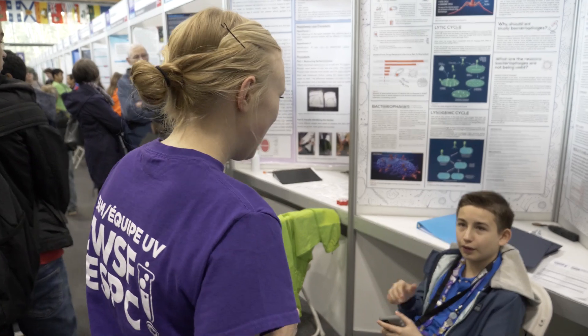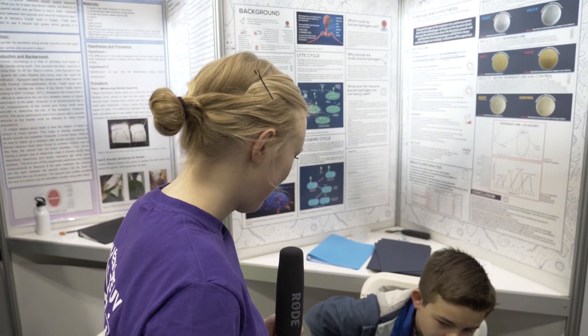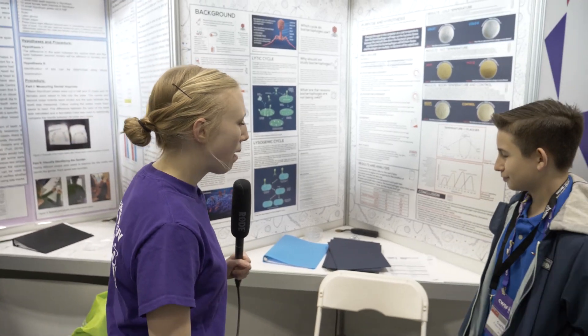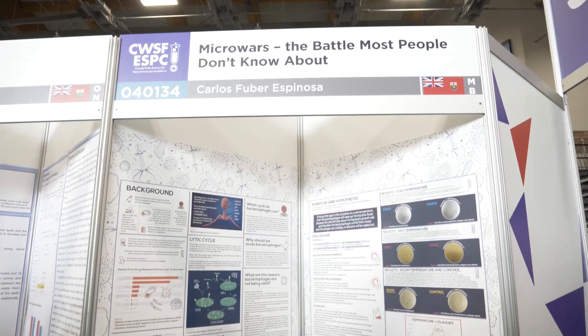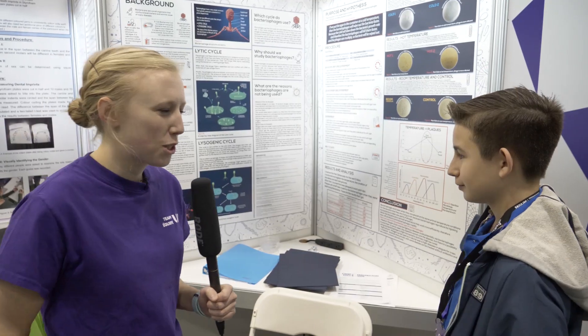Hi Carlos! Do you mind if we interview you quick for a video? Oh yeah, that's fine. So my name is Jesse, and you are? My name is Carlos. And where are you from Carlos? I'm from Winnipeg, Manitoba. Awesome. Do you think it's warm here right now? Well, a bit warmer than in Winnipeg, yes. A little rain though.